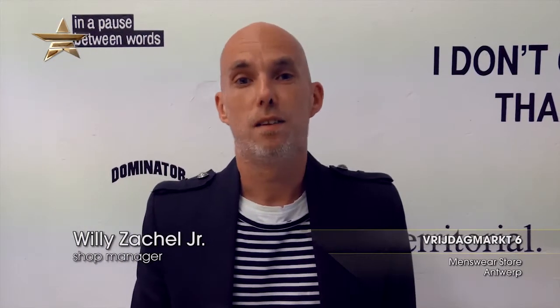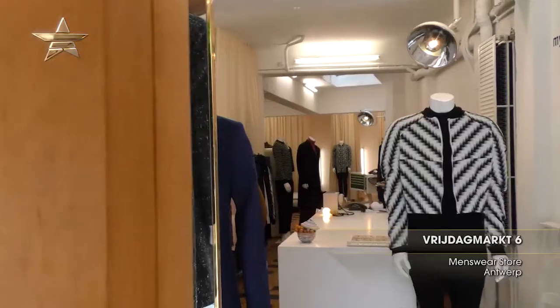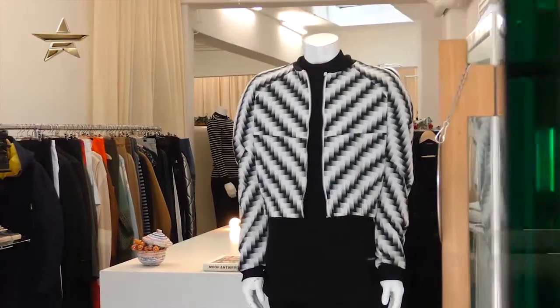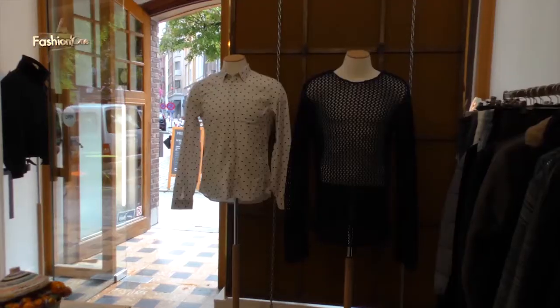Hi, I'm Willy. This is Vrijdagmarkt 6 in Antwerp. Welcome. We're going to show you a couple of looks from our store, Vrijdagmarkt 6 in Antwerp.